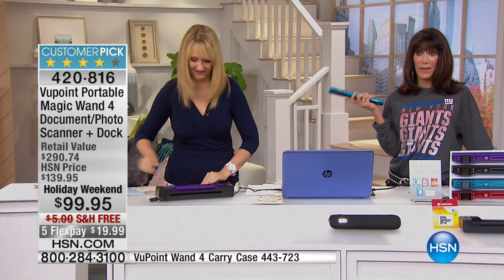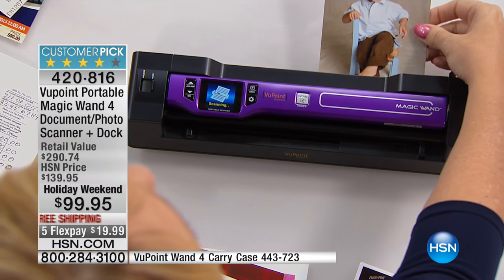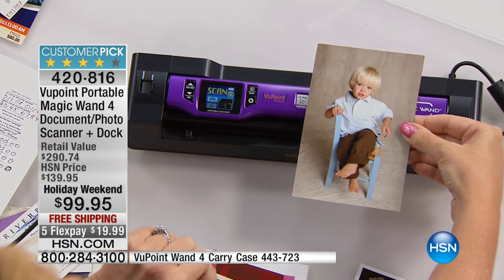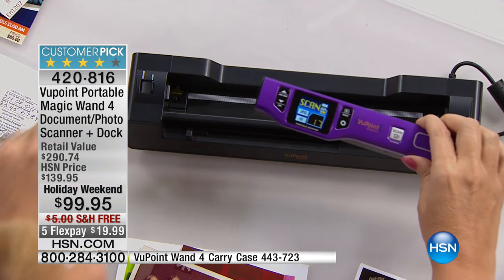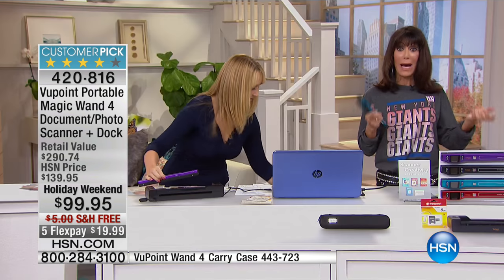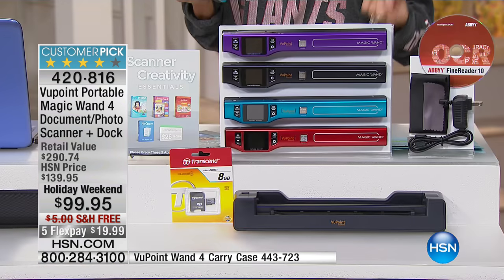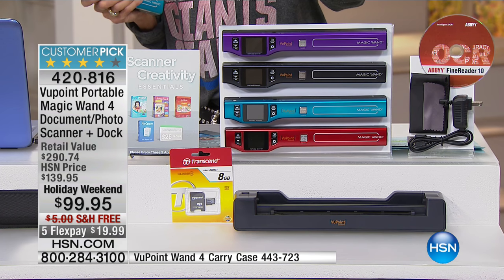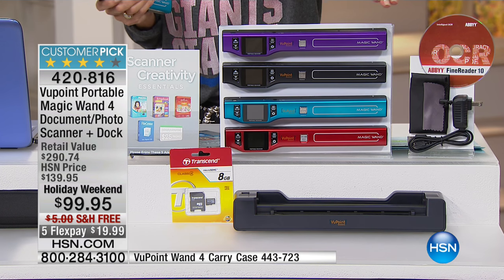This is brilliant technology. This is my other favorite holiday gift, and the kids I've given it to love it — even just for doing research, scanning information out of library books you don't want to take home. You can scan all the key information. It's so effective for so many different walks of life: newspapers, magazines, recipes. The fact that it's a huge customer pick with 564 reviews at $139.95 — this is your first opportunity at $99.95.